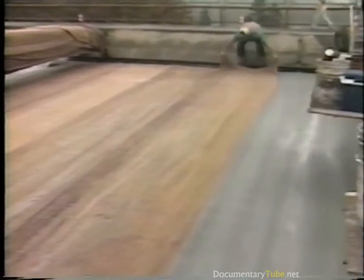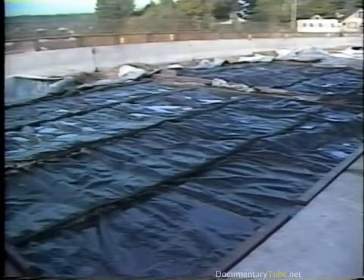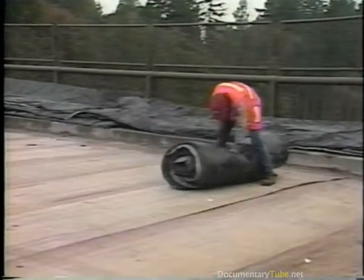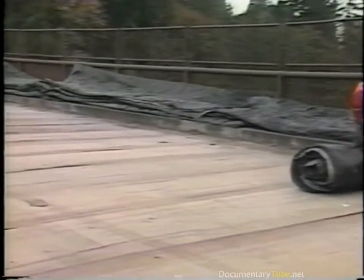Timely and proper curing is essential for construction of durable LMC overlays. Wet burlap, kept continuously moist with soaker hoses and covered with thick polyfilm, is the preferred method of cure. After the first twenty-four hours, the burlap is removed and the overlay is allowed to air-cure for three additional days.